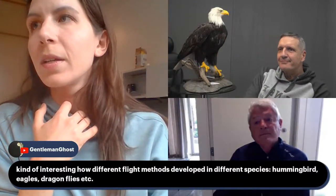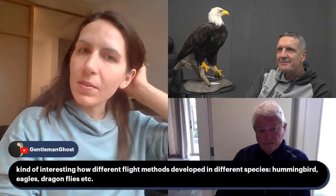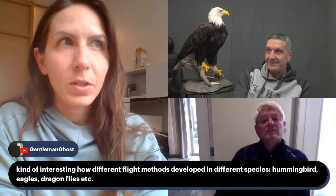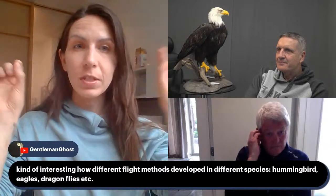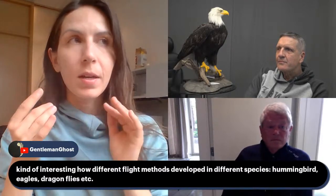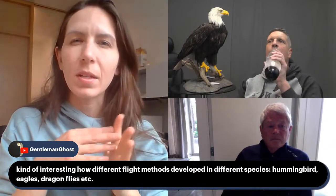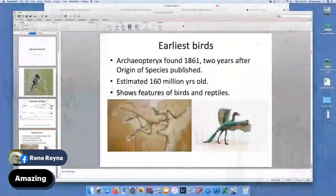Gentleman Ghost says: it's kind of interesting how different flight methods developed in different species — hummingbird, eagle, dragonflies, etc. It's interesting to see the similarities and differences, the degree to which it's evolutionarily conserved. I'm assuming flight developed once in birds and then diverged into different types — hummingbird versus eagle. As shown in the previous slide, flight developed independently in birds versus insects versus mammals. Flight may have developed independently several times in insects as well. Insects have been around 350 million years and got up to all kinds of mischief.